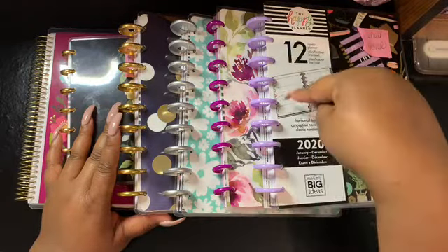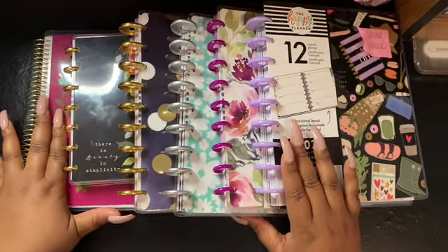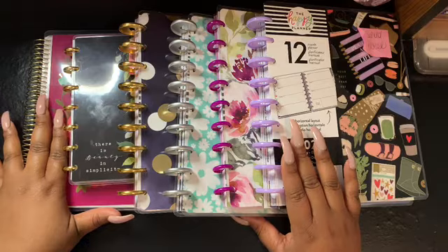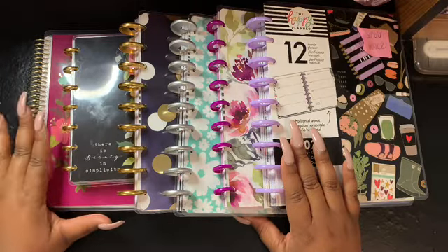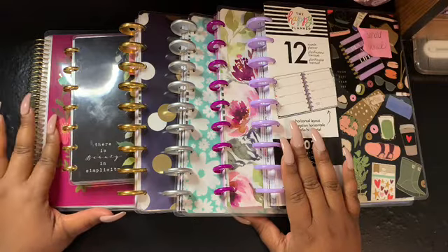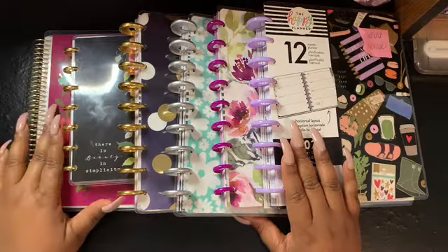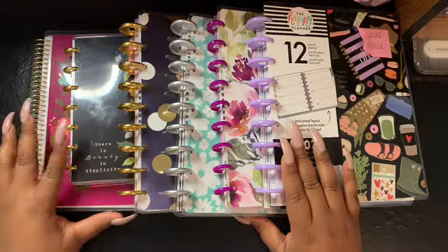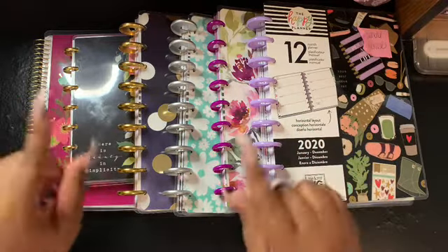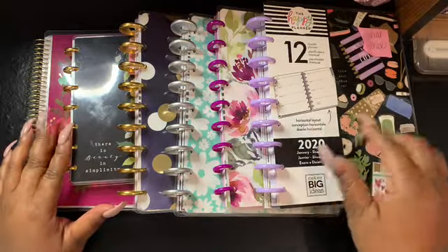I have a little funny story about this particular planner, so stay tuned for that. The planner in the back will be my 2020 gold planner — I will link that video since I recently did a flip-through of this planner as well as the sticker book I'm using by Recollections for 2020.